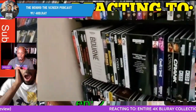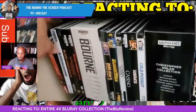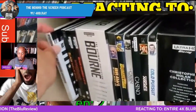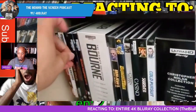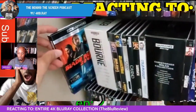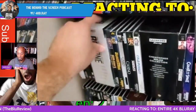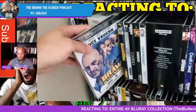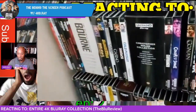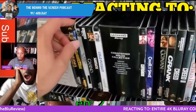'A lot of these have very difficult-to-find slipcovers, and that is one of the things I'm most proud of in my collection — how many slipcovers I have. Some of them I did have to seek out individually, which can be a pain, but I do love my slipcovers.' Bad Times at the El Royale, BlacKkKlansman, Black Hawk Down, Blade Runner, Blade Runner 2049 — both excellent 4K releases — the Bourne Collection. Brawl in Cell Block 99 — 'I just recently picked up the slipcover, it became kind of hard to find.'